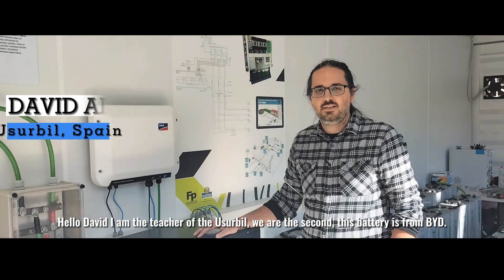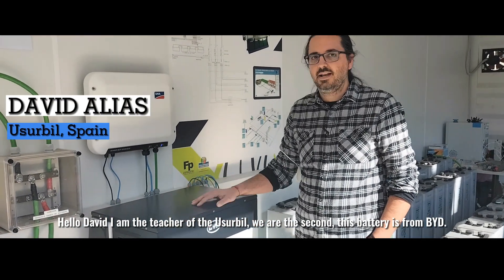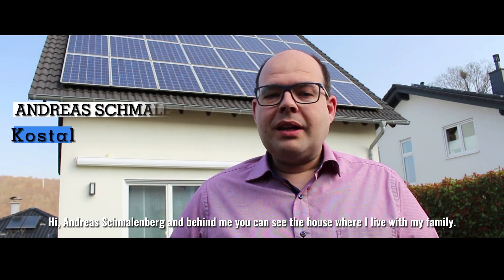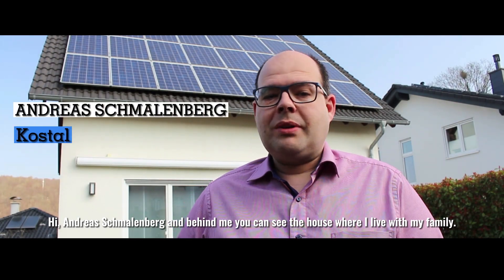My name is David, I'm a teacher at the youth school. We are installing these batteries from BYD. I'm Andreas Schmarnberg and behind me you can see the house where I live with my family.